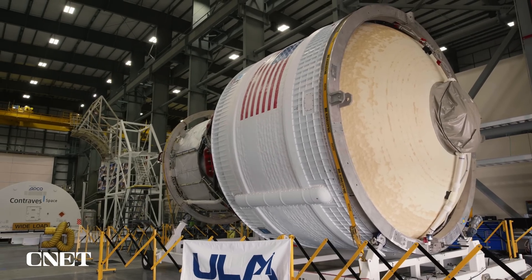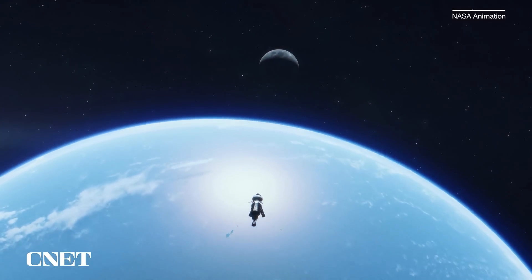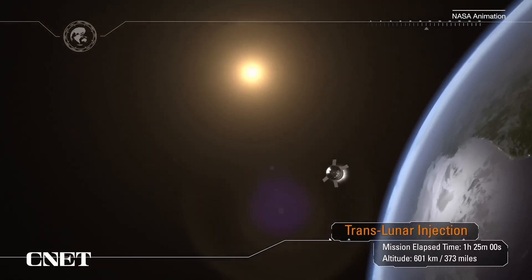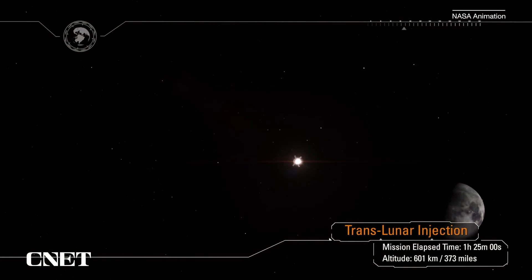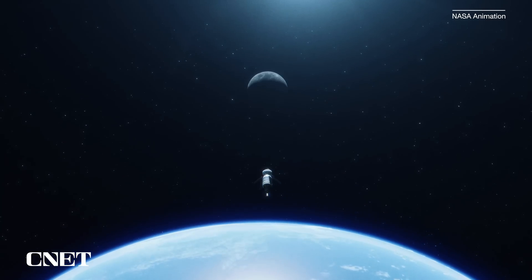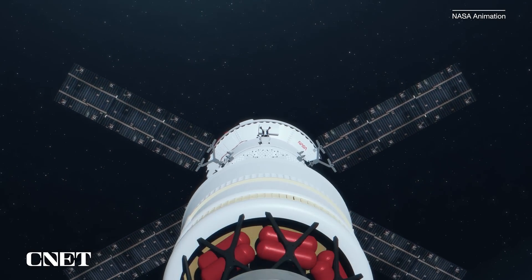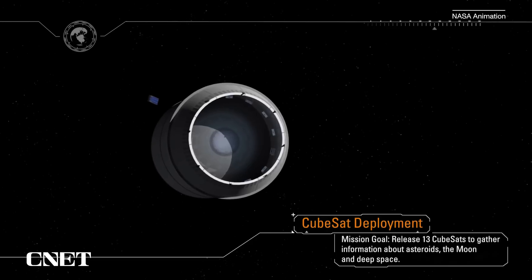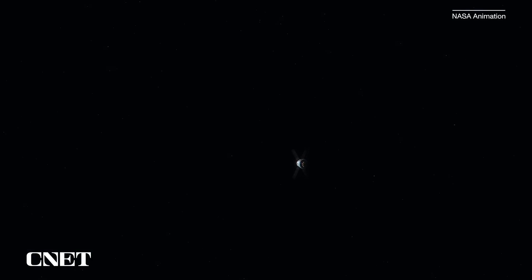Next up comes the Translunar Injection Burn, about an hour and a half after launch. That's when Orion uses the engine on the Interim Cryogenic Propulsion Stage, or ICPS — yes, NASA loves acronyms — to get a boost out into deep space. It hits speeds of more than 22,000 miles an hour, escaping Earth's orbit and setting its precise path to the moon. With that job done, Orion no longer needs its propulsion stage, so they separate. The ICPS drops off CubeSats into space, and the Orion vehicle makes the rest of the journey to the moon alone.